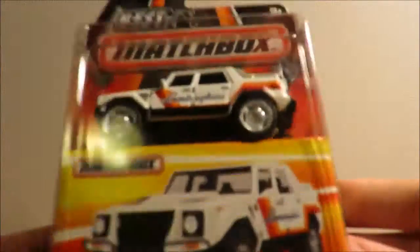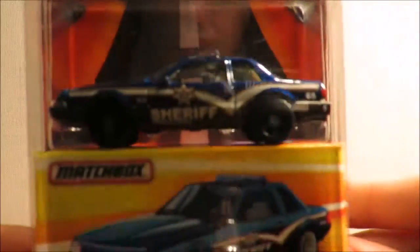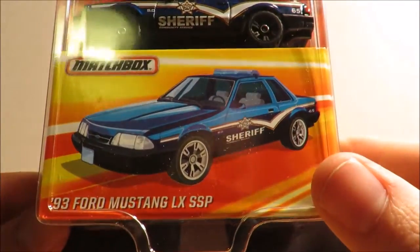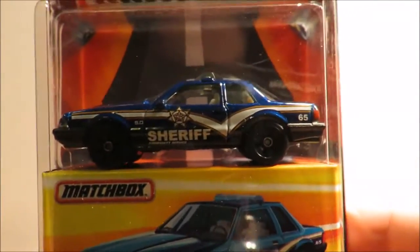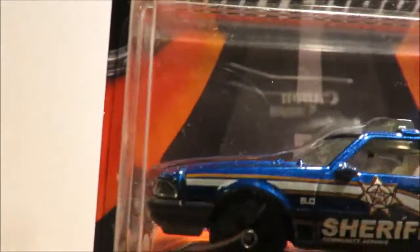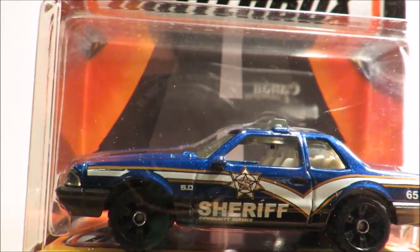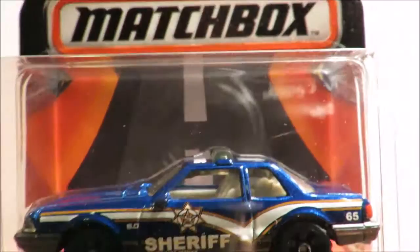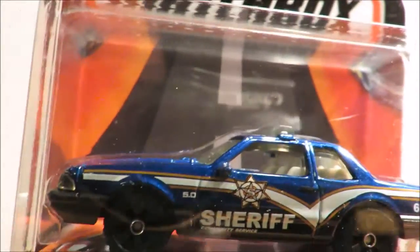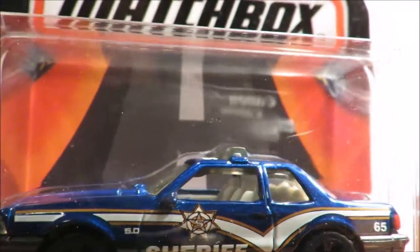Here we have another Lamborghini LM002, and yet another Ford Mustang LX SSP. I'm missing one car from this assortment. I'm confused, because I'm definitely missing one car from the set.